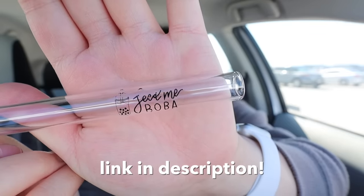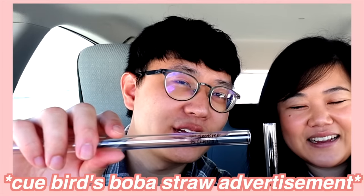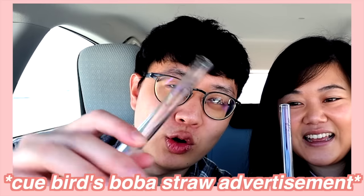They started handing out these little pretzel bites samples again — before when I used to work at my tech job and Bird was at his old job, we used to always get the free samples there. That was a nice little memory. And we also love free stuff. We're using our Mei Mei glass boba straw — take it away, Bird.